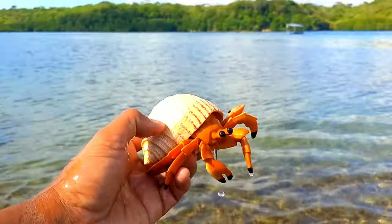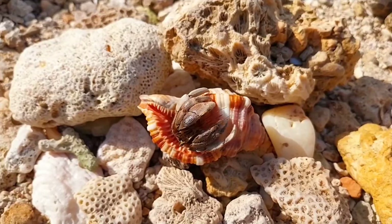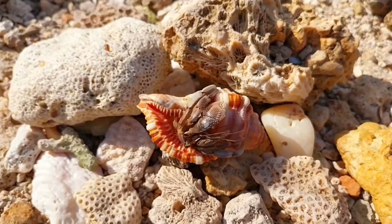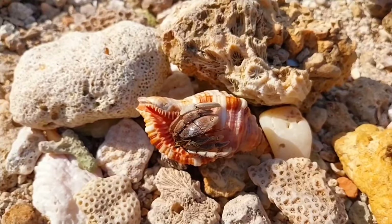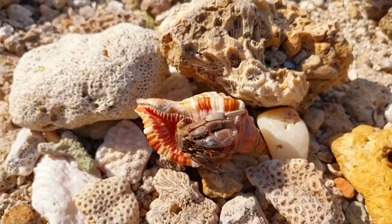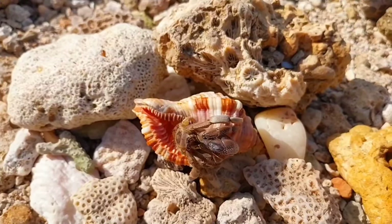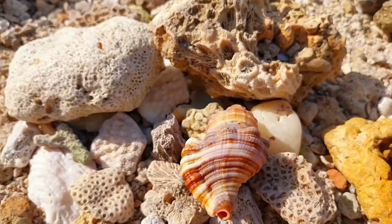This is a hermit crab. Hermit crabs have antennas that they use to detect chemical changes in the water, such as pheromones, which helps them communicate with other members of their species for mating purposes or territory marking. Some species also use physical touch to communicate, such as tapping or touching other members to show interest or trigger a social response.